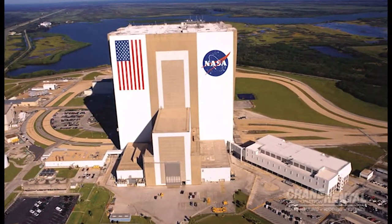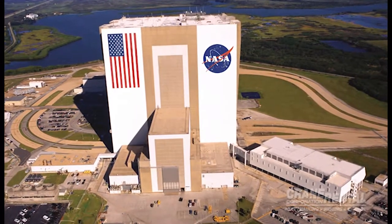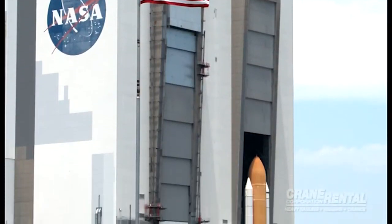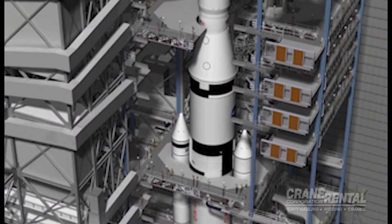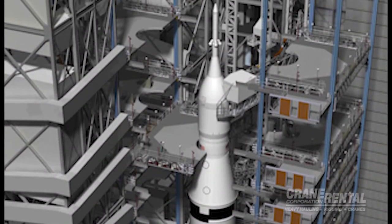Most recently, Crane Rental Corporation took part in the landmark renovation of the Vehicle Assembly Building. The renovation was a part of the refocus of America's space program. After almost 50 years of stacking and processing the Saturn V rockets and servicing the space shuttle fleet, the VAB needed to be renovated to support the new launchers that are expected to debut within the next few years.